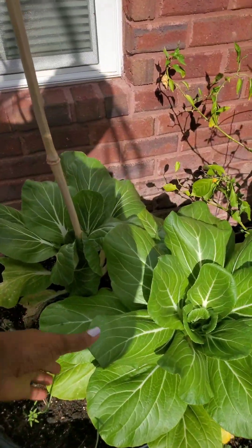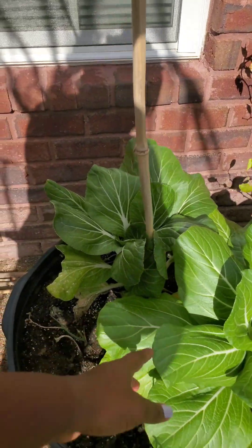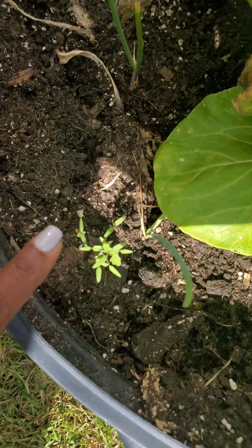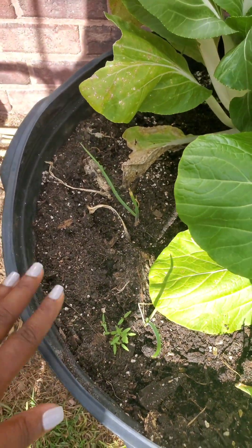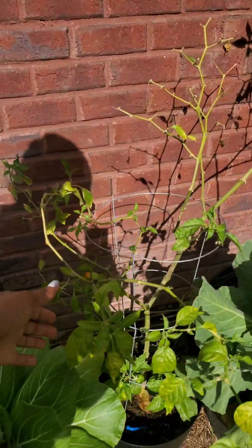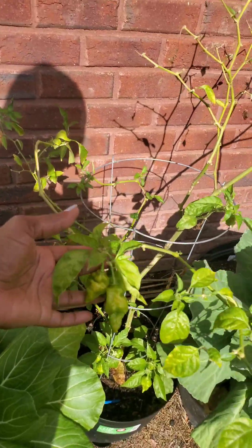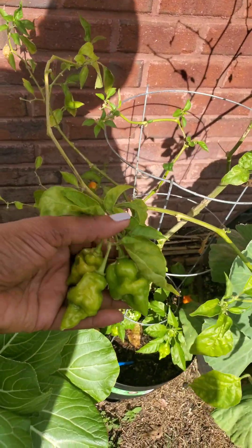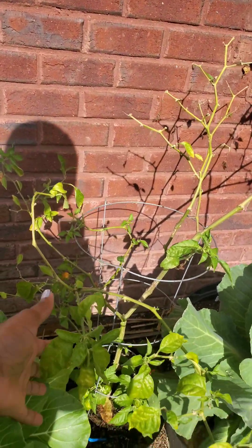These are bok choy and I also have some onions in here. And I see some tomatoes that are pretty much growing on their own, so I'm just going to let them do their thing. This is my Hungarian hot wax pepper tree. This is the pepper tree that I'm waiting to finish producing, and then I will overwinter her.